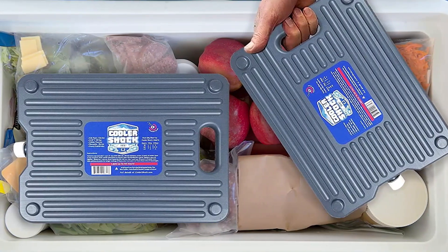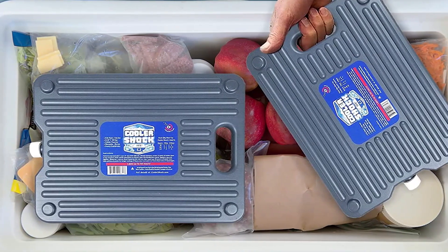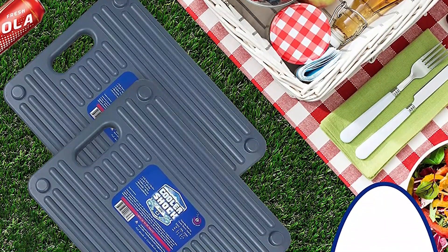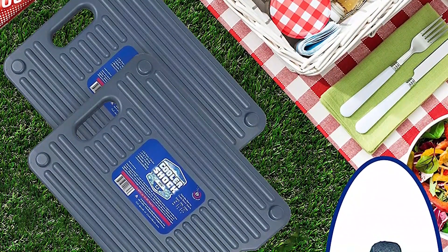The Cooler Shock cool packs are an excellent solution for keeping your food and drinks cold for a long time. With a weight of 5 pounds, a large surface area of 10 to 13 inches, and a low freezing point of 18 degrees Fahrenheit, these packs provide ample chilling power. The ribbed surface helps the pack maintain its shape and enhances the cooling capabilities. The slim design makes it easy to fit them in coolers and freezers, making them definitely worth considering.